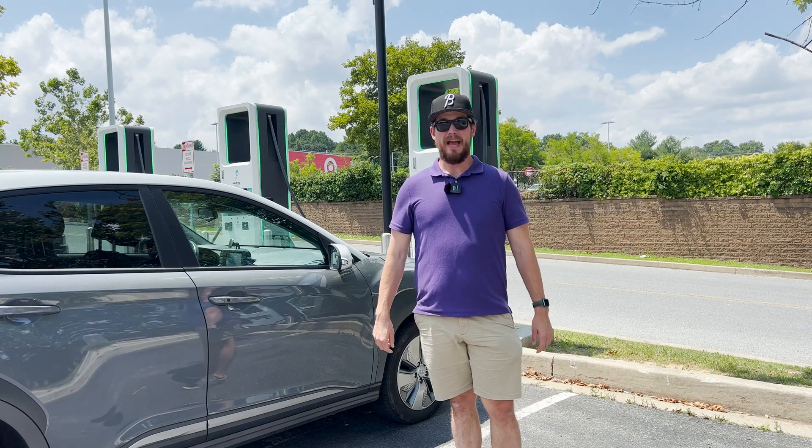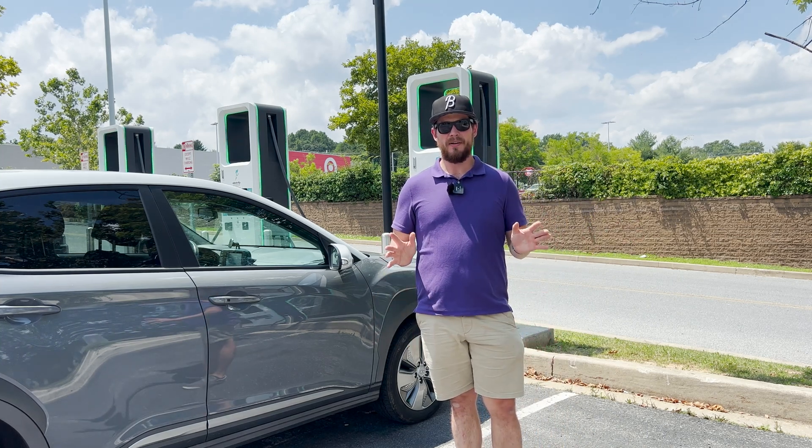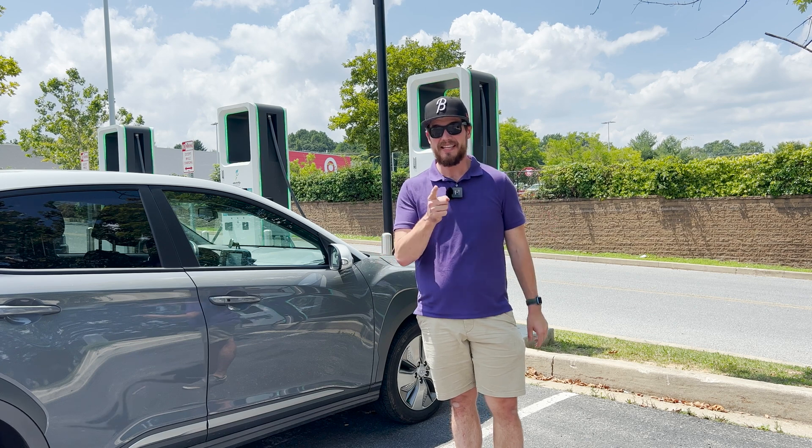Hello, and welcome to another episode of The Average EV. Today, we're going to talk about how long you should charge your car. Let's get into it.